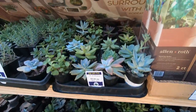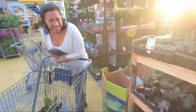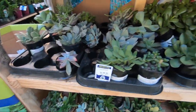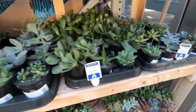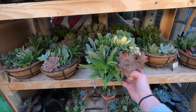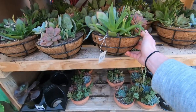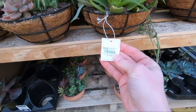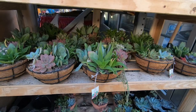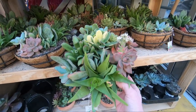They also have succulents, which I'm not really a succulent person. Debbie likes succulents. These are kind of cute — I kind of like those. Let's see how much it is — nice variety. It is $17. How much is that in Spanish, Debbie? 17 pesos. She is my Spanish-speaking friend. We all need one of those.